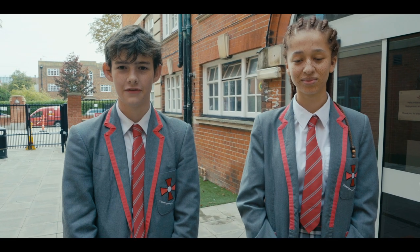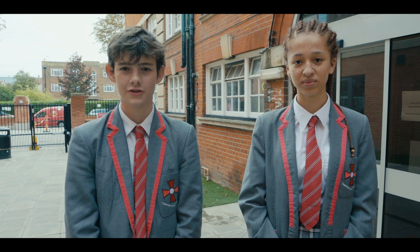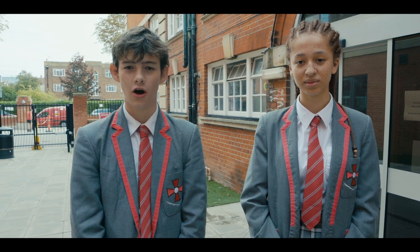Hello and welcome to the Corpus Christi block. I'm Ruby and my name is Jo. We are both prefects in Year 11 and would like to show you around our RE, English, Humanities, Art, Music and MFL departments, as well as the heart of our school, our chapel.